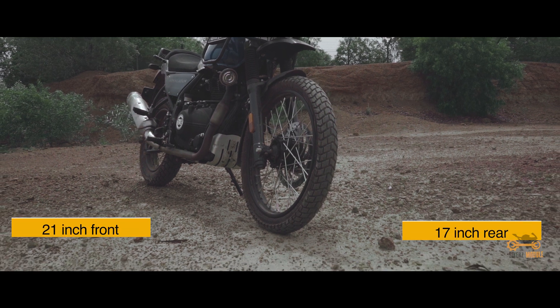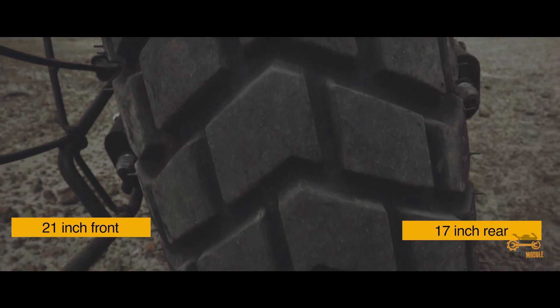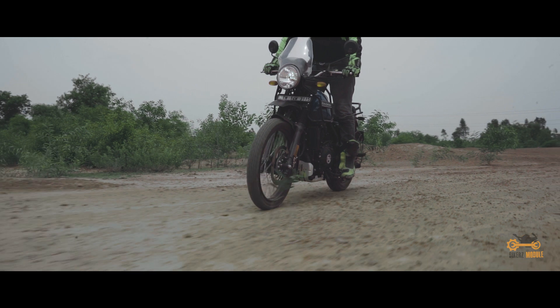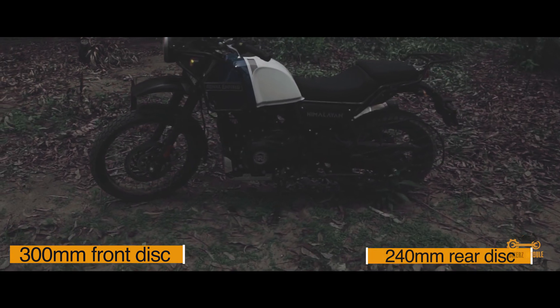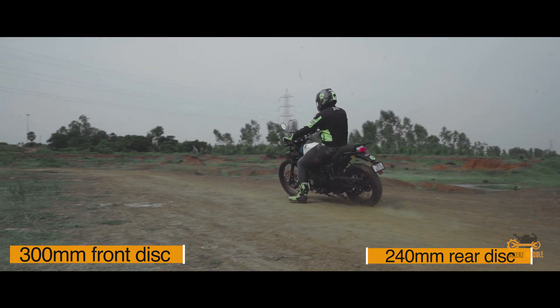The 21-inch front and 17-inch rear spoke tube wheels give more stability to the bike and confidence to the rider while steering through these terrains. It also comes along with a 300mm front disc and 240mm rear disc with switchable ABS, so while off-roading we can switch off the rear ABS and steer the rear.